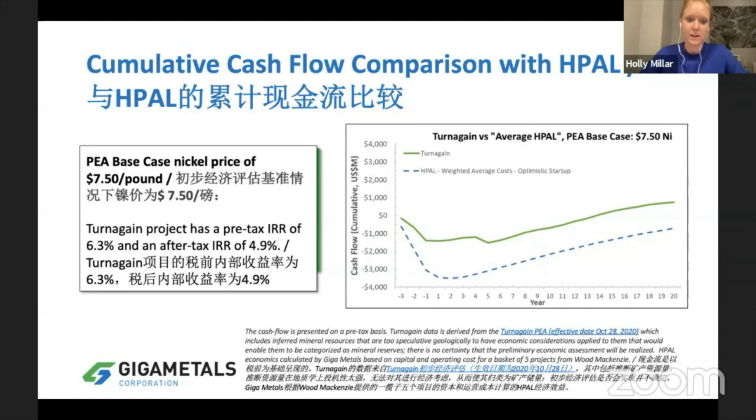Our pre-tax IRR is only 6.3%, so the economics are marginal at current nickel prices. But as soon as prices go up, the asset balloons in value. HPAL projects are still getting built and we think this is because the Chinese are looking to secure this long-term supply.